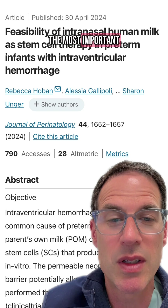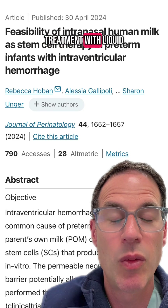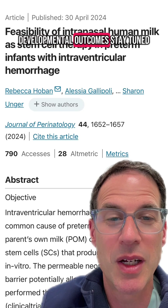The most important studies though will be to see long-term whether such treatment with liquid gold makes a difference to long-term developmental outcomes. Stay tuned.